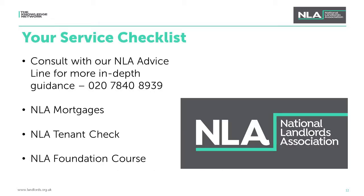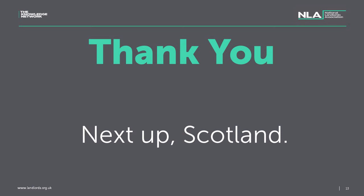In our final slide, there are some NLA services you can make use of. You should consult our advice line for in-depth, tailored guidance on maintaining a tenancy, tenant communication, ending a tenancy, or making sure your property is compliant. You can also attend our foundation course, which touches upon all the topics covered here and expands on them in greater depth. You can use NLA Tenant Check for efficient background checks. Finally, thank you for viewing this presentation. If you have any questions, please email policy@landlords.org.uk. This is the second part of the series — next up is Scotland for the final part of the PRS in the UK.